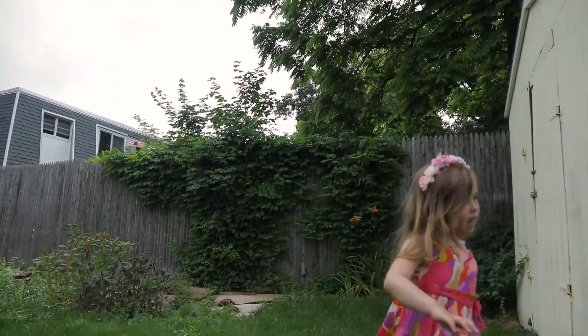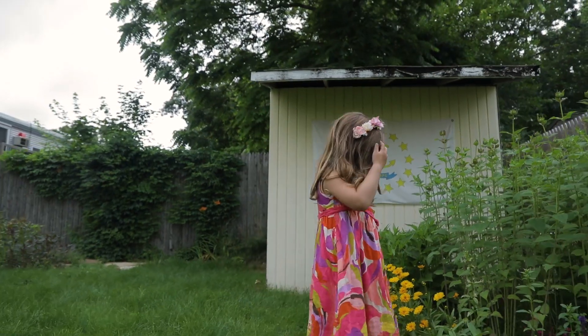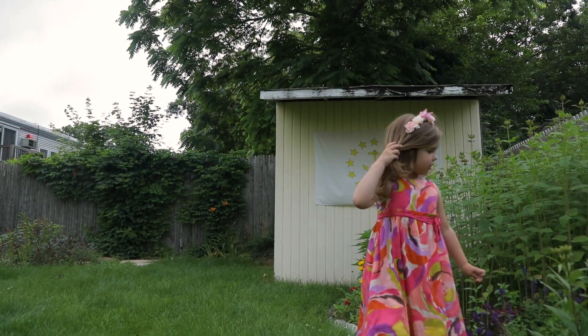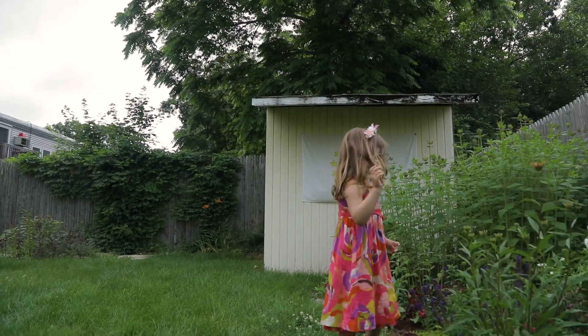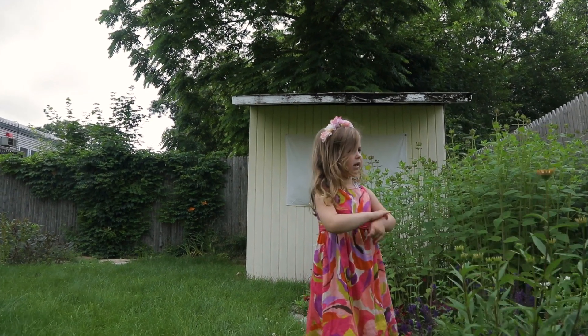This is black-eyed susans. This is coreopsis. And daisies. And that is dianthus — they're not quite making it.